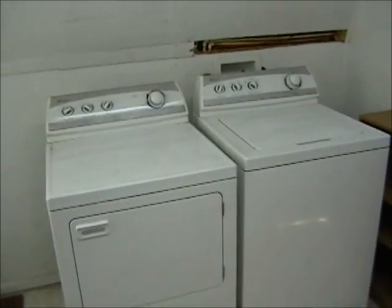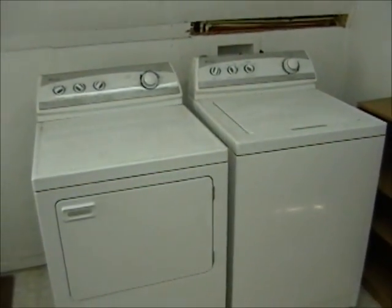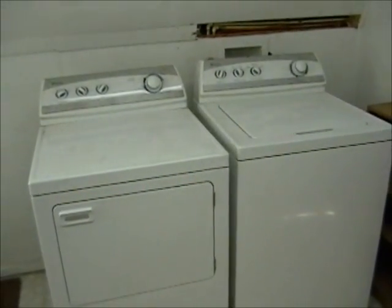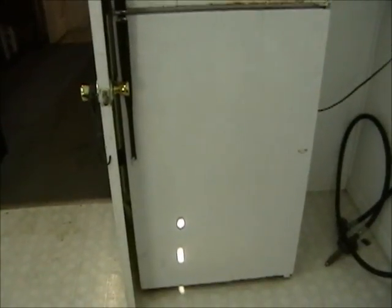Down here we have a box of electric fans and two kerosene heaters. This is the second Maytag Performa washer and dryer set, currently in the back of the shop. It will be sold separately from the real estate and is in excellent condition. We also have a smaller older refrigerator — works great as a shop refrigerator, currently plugged in and cooling.